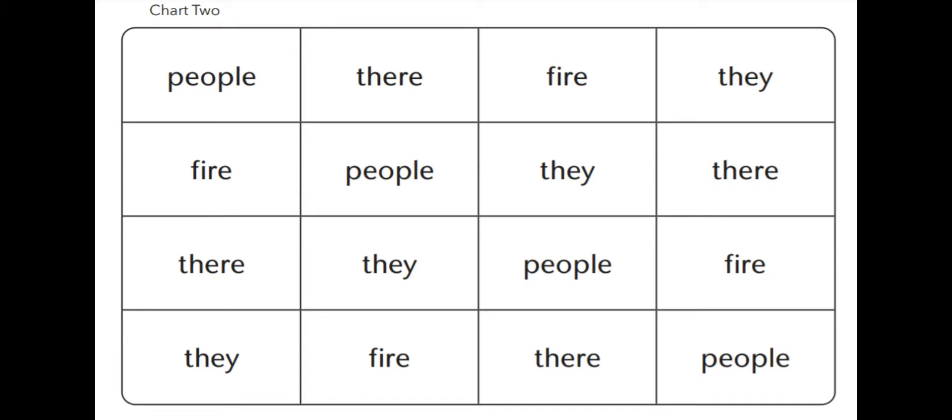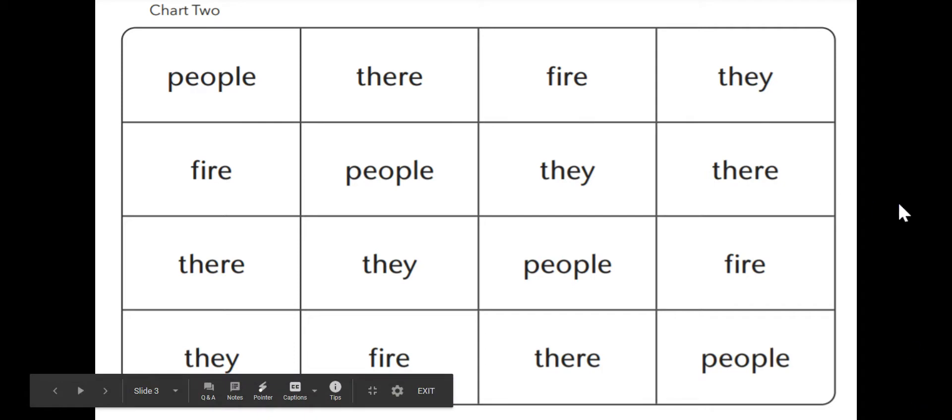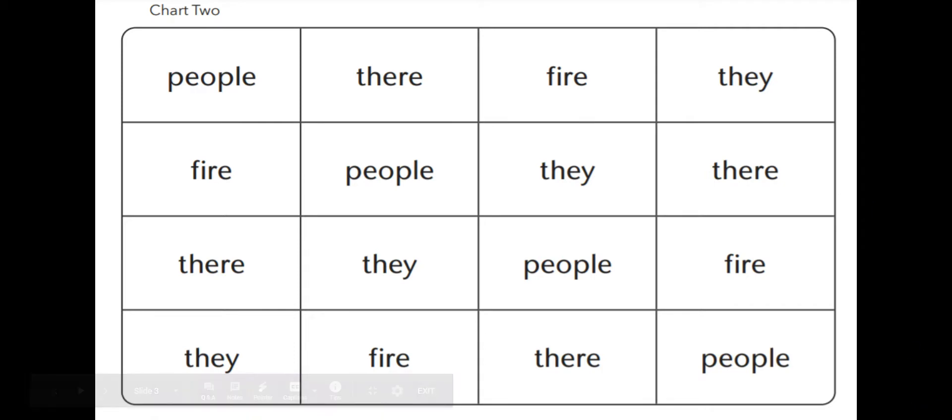Okay, now let's read them together. People, their, fire, they. You point to them. Fire, people, they, their. Their, they, people, fire. They, fire, their, people.